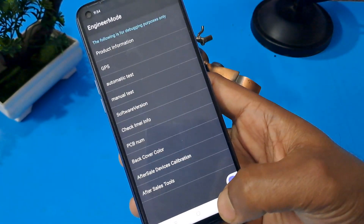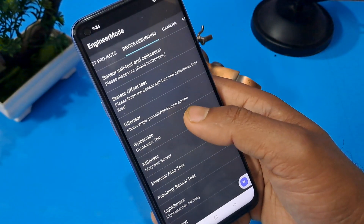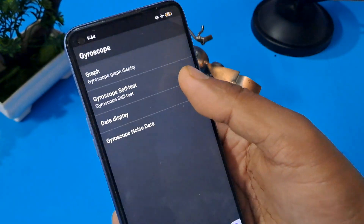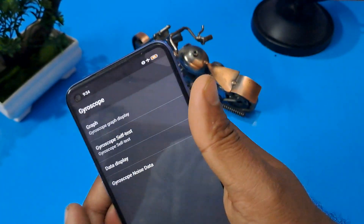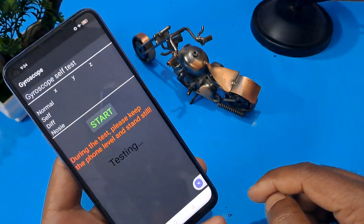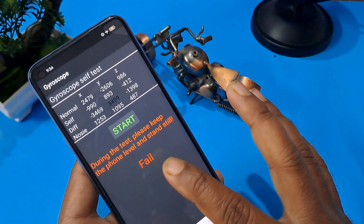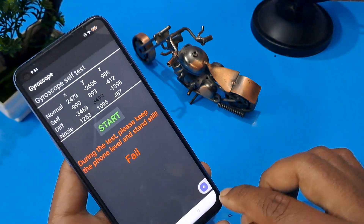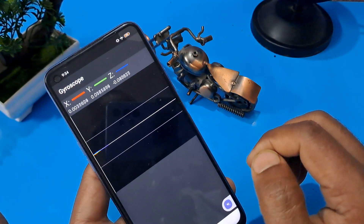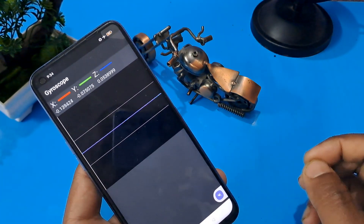Come back from that option, then go to manual test in the second row — the device debugging page. Check your gyroscope, then select gyroscope self-test and press it. Press start and wait. You will see the message: 'During the test please keep the phone level and stand up.' Come back from this option and check the graph with XYZ synchronizing.